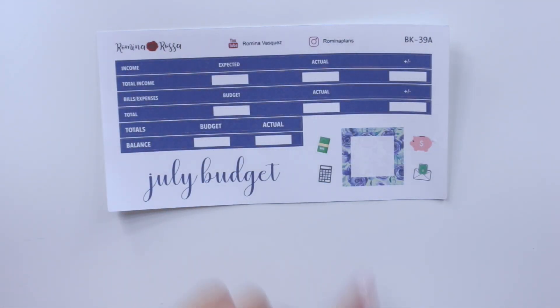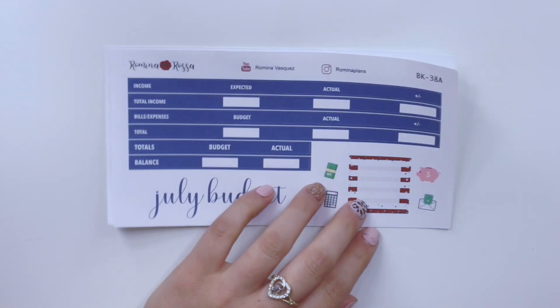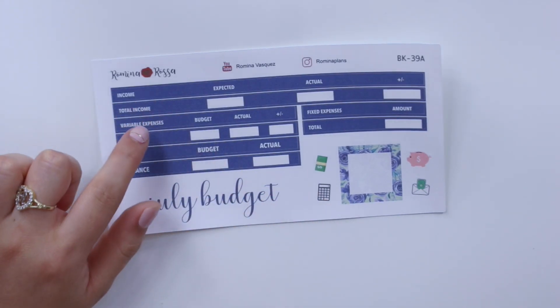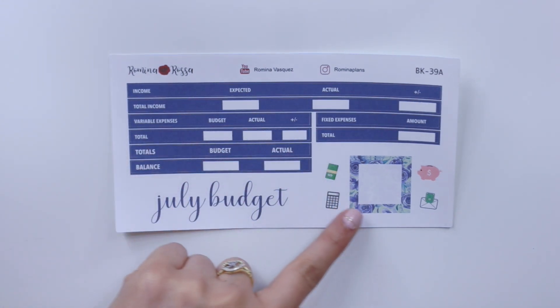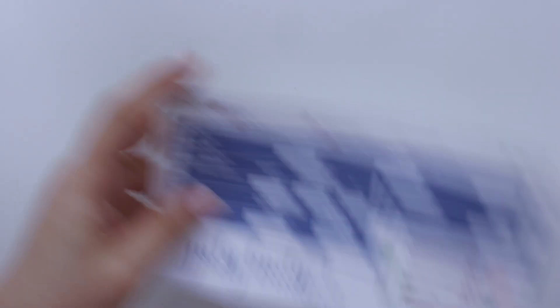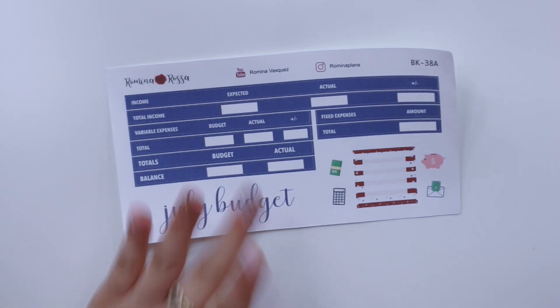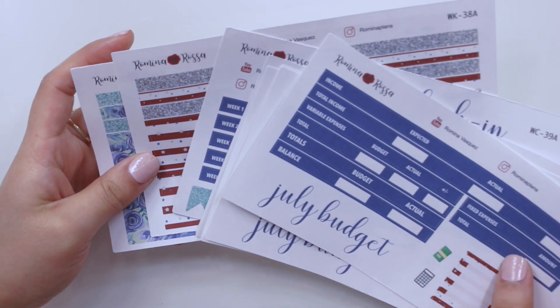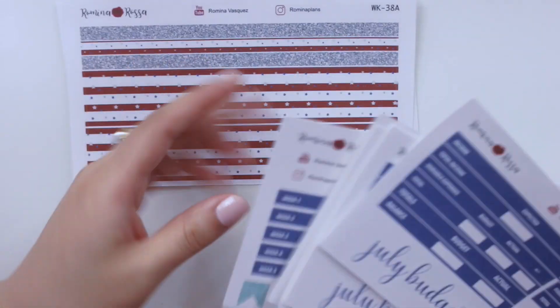Here are the budget kits — one for the floral print and one for the stripes print. I offer budget kits in two formats: one with bills and expenses all in one strip, and one with expenses separated by variable and fixed. What I love about my budget kits is the correlating squared pattern box plus deco to decorate your budget spread. I also have a special deluxe budget kit listing that includes a washi kit, weekly check-in kit, and budget kit at a discount.